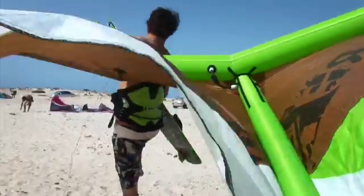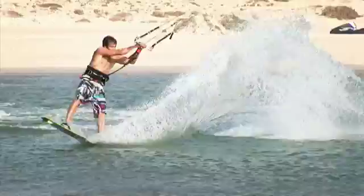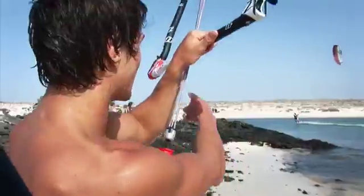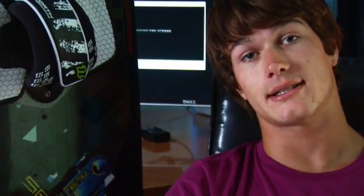I'm Tom Court, a North International Team rider, and I'm here to explain the Select board to you today. For 2010, North Kiteboarding have taken board construction to an entirely new level with the new Select board.